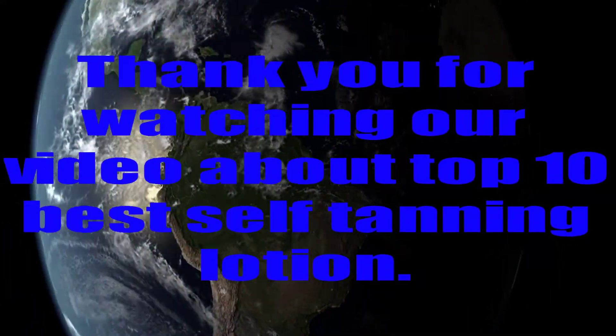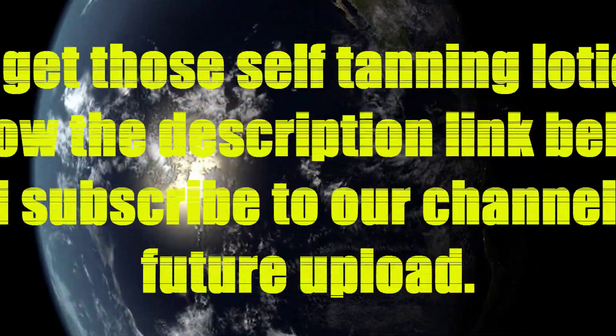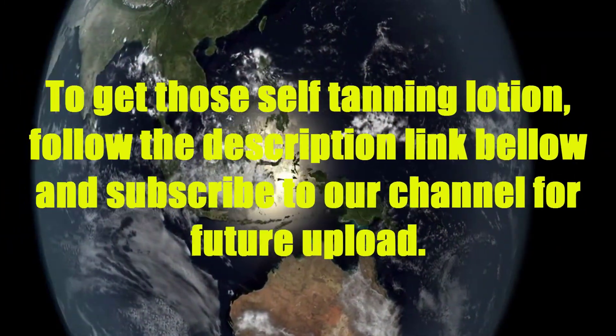Thank you for watching our video about the Top 10 Best Self Tanning Lotions. To get these self tanning lotions, follow the description link below, and subscribe to our channel for future uploads.